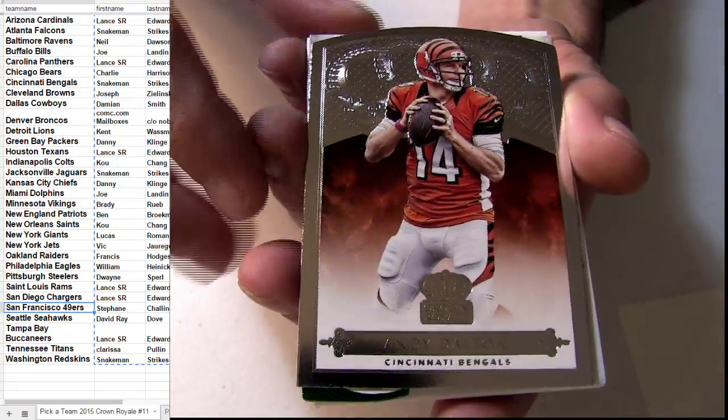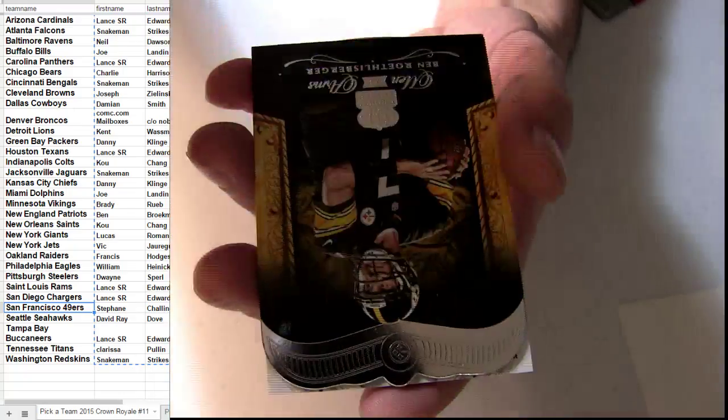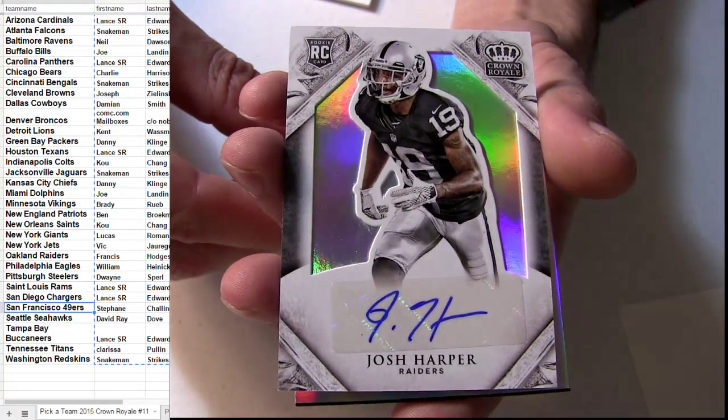Last pack. Got the Romo. Harper, going out to Oakland. Number 299 rookie auto. That one goes to Francis.